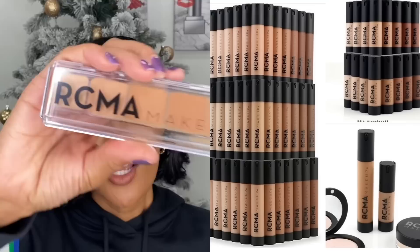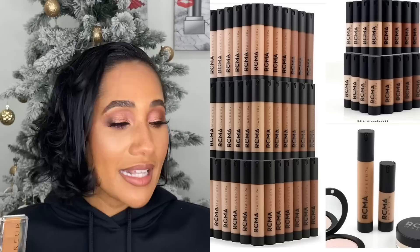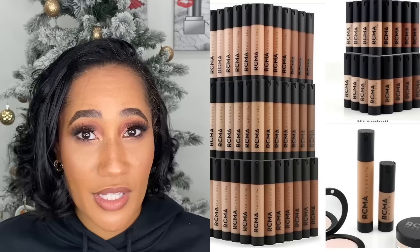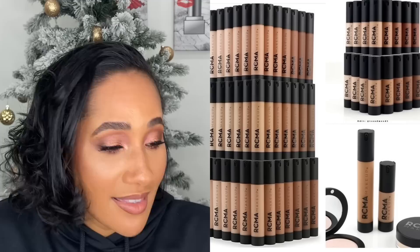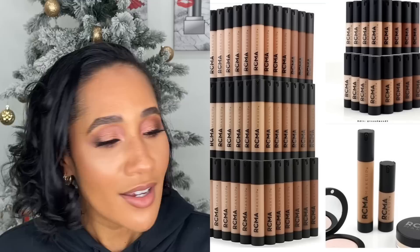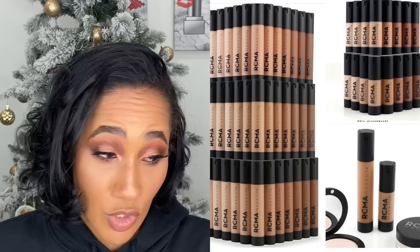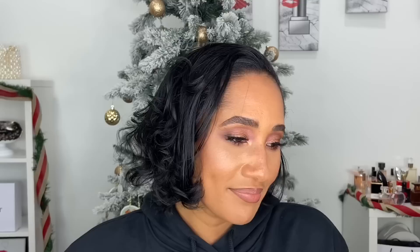RCMA came out with liquid foundations, and this disappointed me a little. Their face palette — the cream palette — is so amazing. I have the Shinto shade and love using it for concealer and foundation purposes. So when I saw they came out with liquid foundations I was like, I must get them. But the shade range just took me out. About half my subscribers won't even be able to buy it because 25 or 26 of the 30 shades are very fair to light-medium. I was so disappointed — why can't they do as well with the liquid foundations?